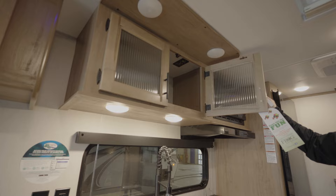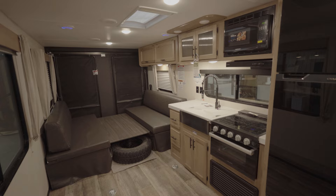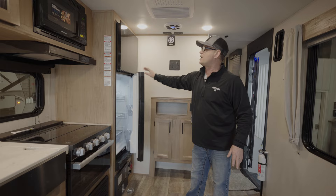Let's check out this nice kitchen. Tons of storage — there's above-head storage here and storage below. Full extension drawers. If you're looking for lots of storage, this kitchen has plenty of it.